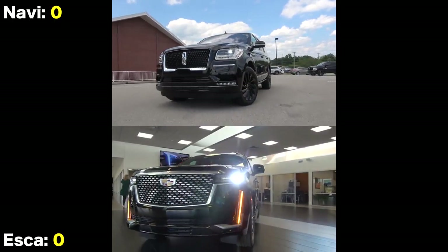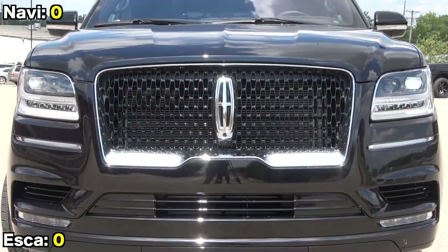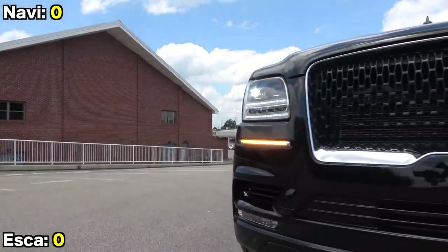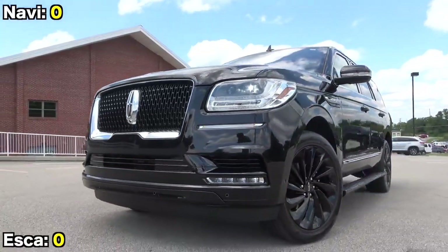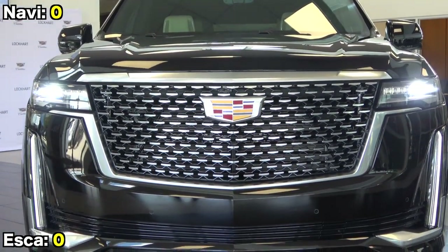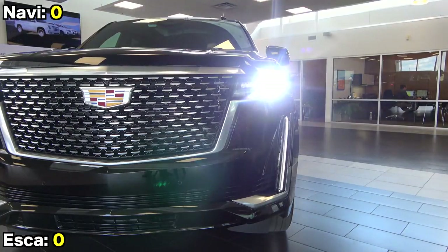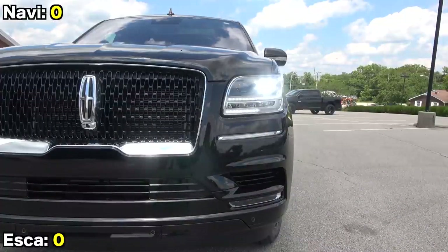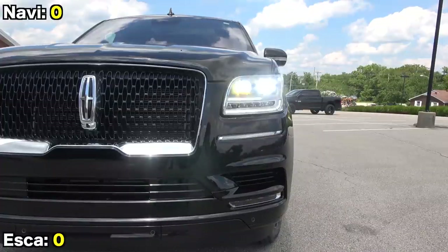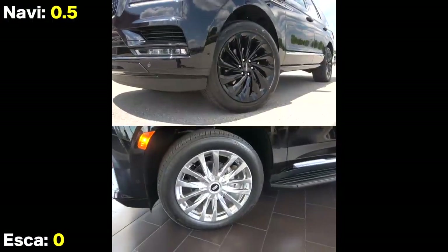Let's start by checking out the super bold and imposing exteriors. For the Navigator, we have the largest version of the signature Lincoln grille, which is blacked out on this specific example. It has a soft, rounded look, while the Escalade has a sharp and angular look for its equally large grille. For 2021, the inside finish is now a silver mesh instead of large chrome bars, and another big departure is the switch to horizontal-oriented LED headlights. The Lincoln also has full LED lighting, and both SUVs separate the turn signals from the main unit. However, the Escalade does not have fog lights. Both have large 22-inch alloys with plenty of other design options available.